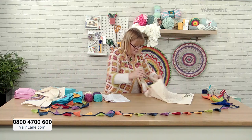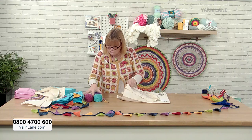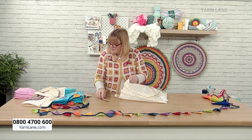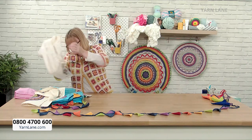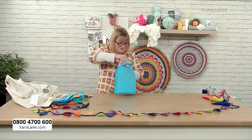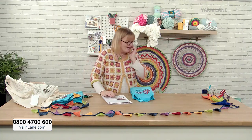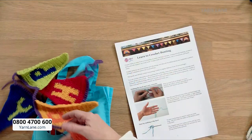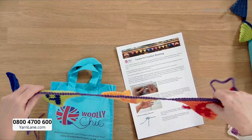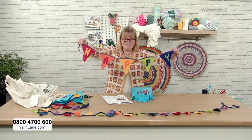The next kit — I love this one — is the bunting kit. In this kit you get enough yarn, instructions, and everything to make bunting. Big bunting that spells 'Happy', and there's also enough yarn to make little bunting flags. Isn't that lovely?